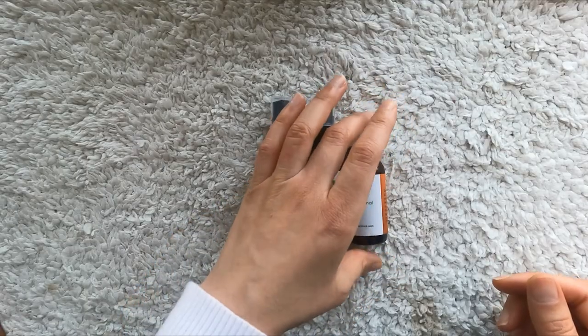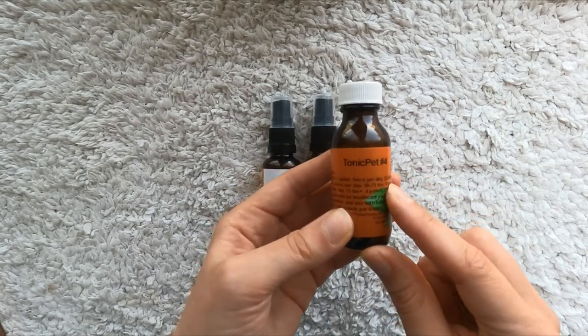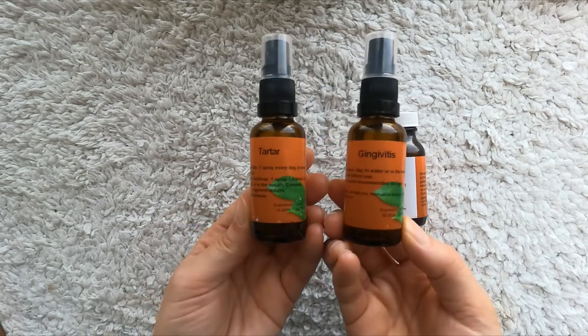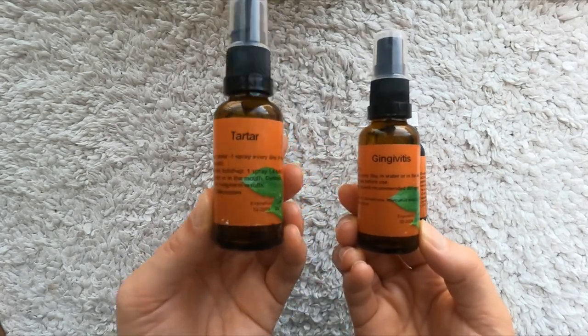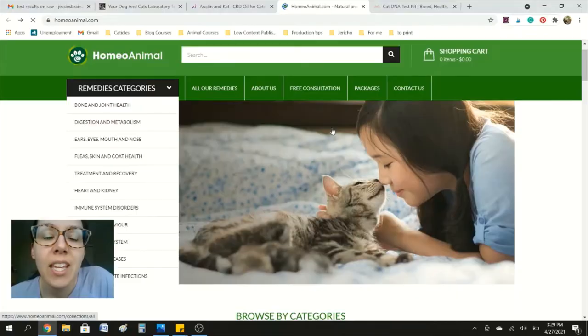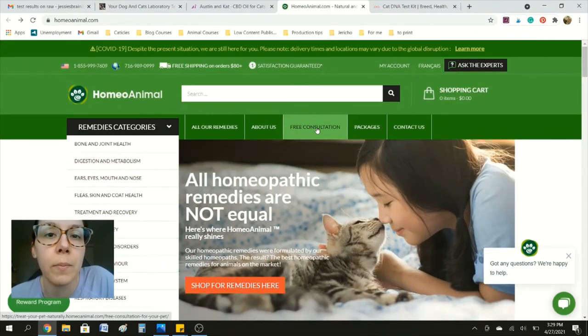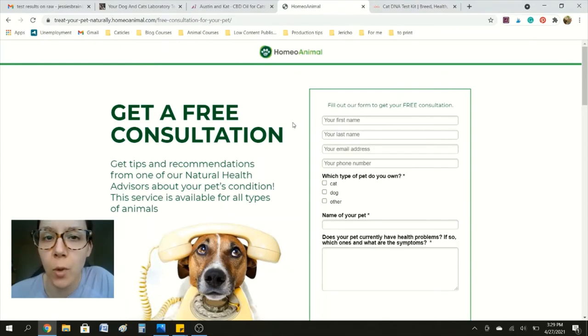I'm also working on Jericho's dental health. So I have these homeopathic remedies by Homeo Animal. This one is a pellet that I crush into his food, and these two are for spraying into his mouth — this one is specifically for dissolving tartar, this one is specifically for alleviating gingivitis. You can shop by remedies category on Homeo Animal's website, but I actually recommend going with a free consultation, because then you can talk about your different needs and they can recommend remedies that'll work for your cat's individual needs. If you want to check out Jericho's raw feeding routine, check out that video right over here. Thanks for watching.